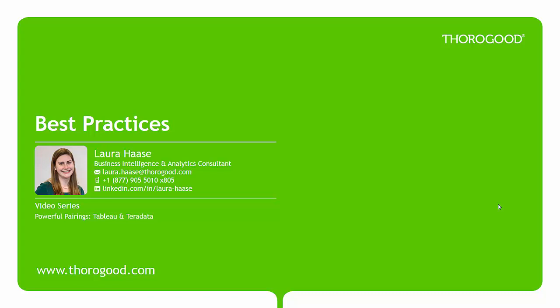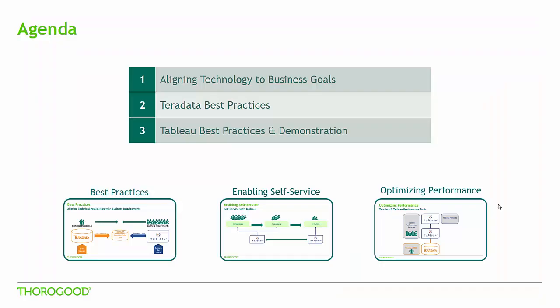For more information about Thorogood, please visit our website. In this video, I will first highlight the importance of aligning technical possibilities to business requirements, then share some tips for designing a robust data layer in Teradata and a well-performing dashboard in Tableau. This is the first video in our series and you can watch the other videos using the links below.